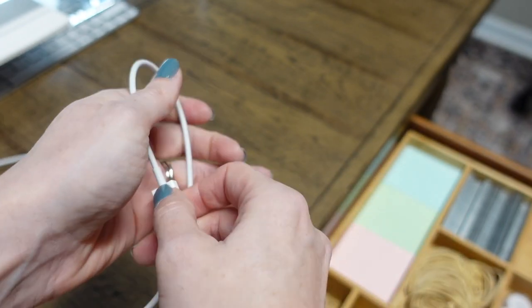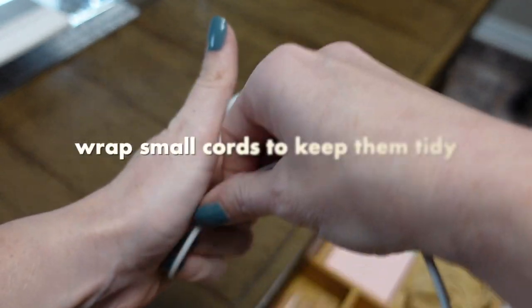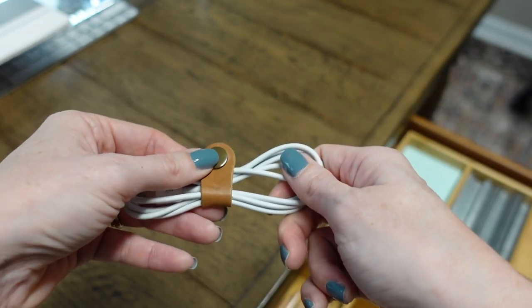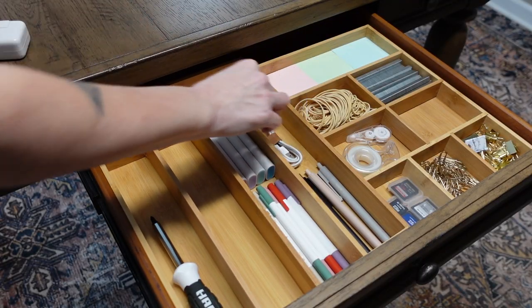One key to keeping your desk drawers nice and organized — especially if you keep cords in them — is to wrap and bind them. Small cords can easily get out of hand and can also make your desk drawer jam so you can't open it at all. You can buy specialty cord wraps or you can just use recycled twist ties.